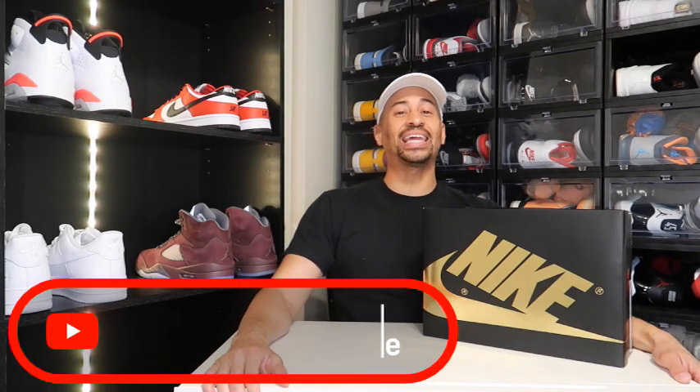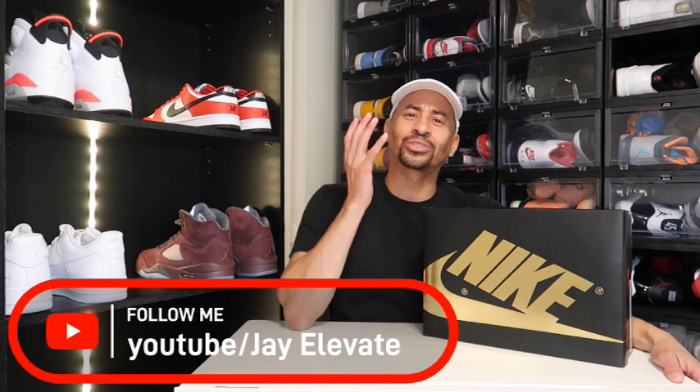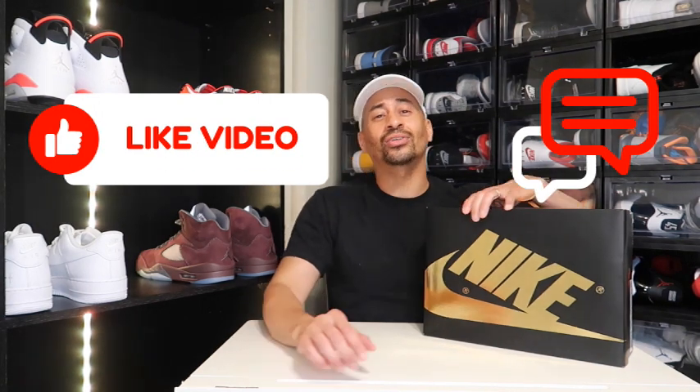Welcome back to another fat video family, I am your boy Jay Elevate and we about to levitate. If this is your first time browsing through the channel, subscribe — it's free. We know you're looking for some fire sneaker content. Don't forget to throw a thumbs up and make sure you go into the comment section and give me your thoughts on today's sneaker review.